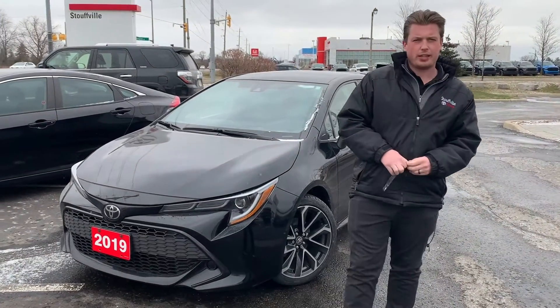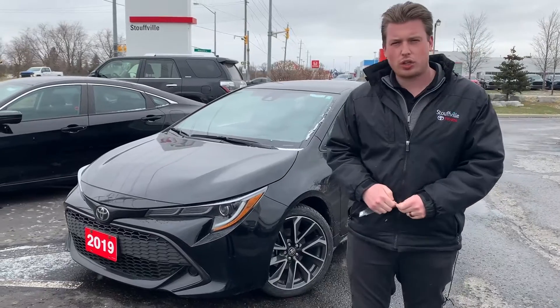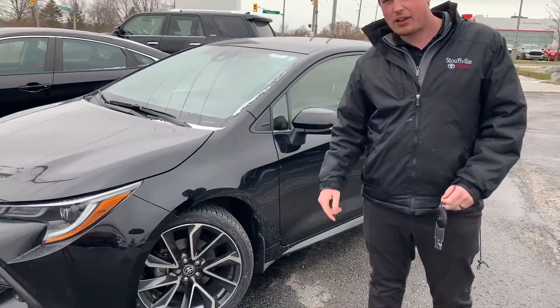Hey folks, it's Chad here at Stouffville Toyota. Today I wanted to show you a car we just had traded in. It's a 2019 Corolla Hatchback SE with the Upgrade Package. It's black on black, nice 18-inch alloy wheels.